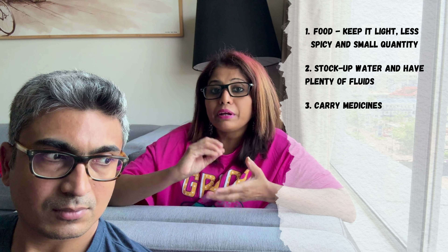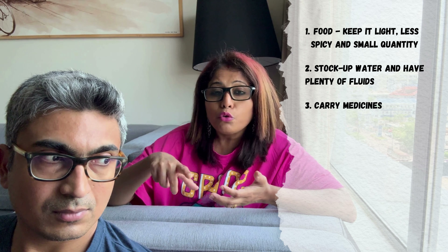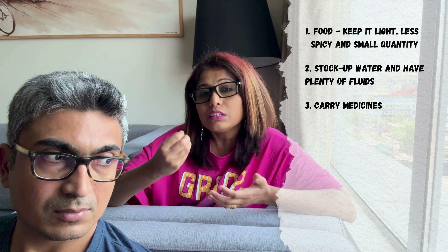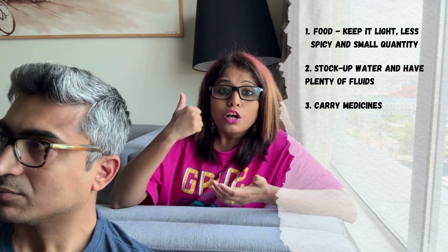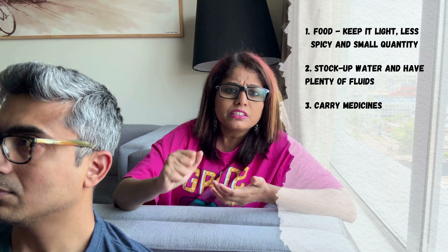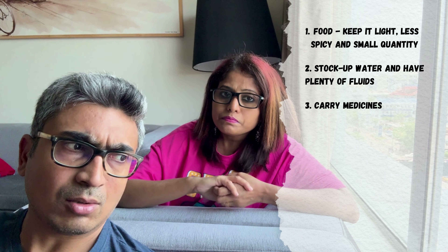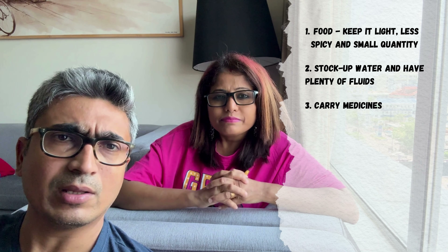Next, medicine: please ensure you have medicines that are extremely essential for a road trip during summer. Medicines related to headache for adults, because sometimes on the road you get a little dehydrated and can get a headache or vomiting sensation. Because of the heat, people sometimes get fever too, so fever, vomiting, and headache medicines are a must. If you are allergic, please keep an anti-allergic in your kit as well, apart from other medicines your doctor recommends.